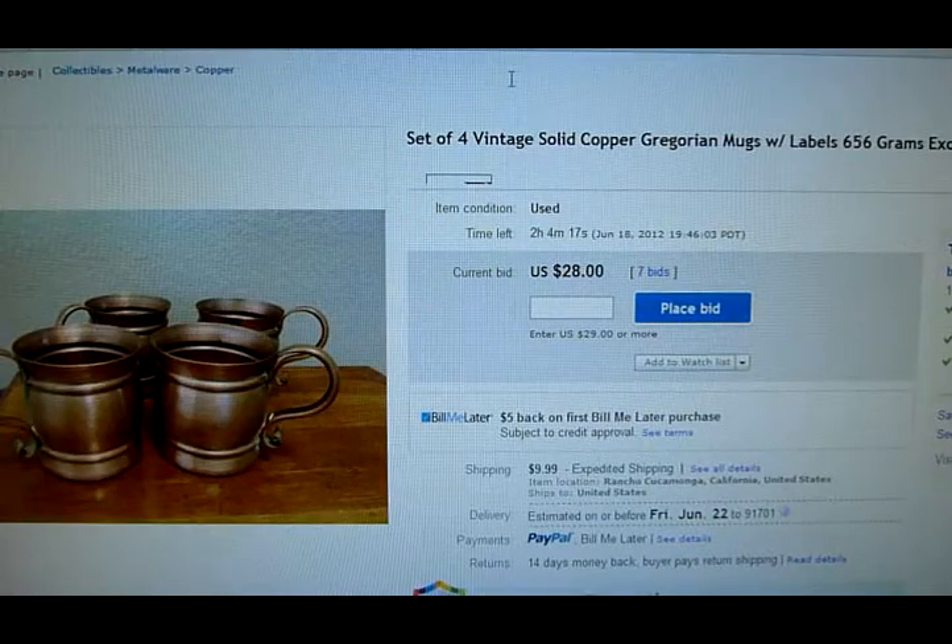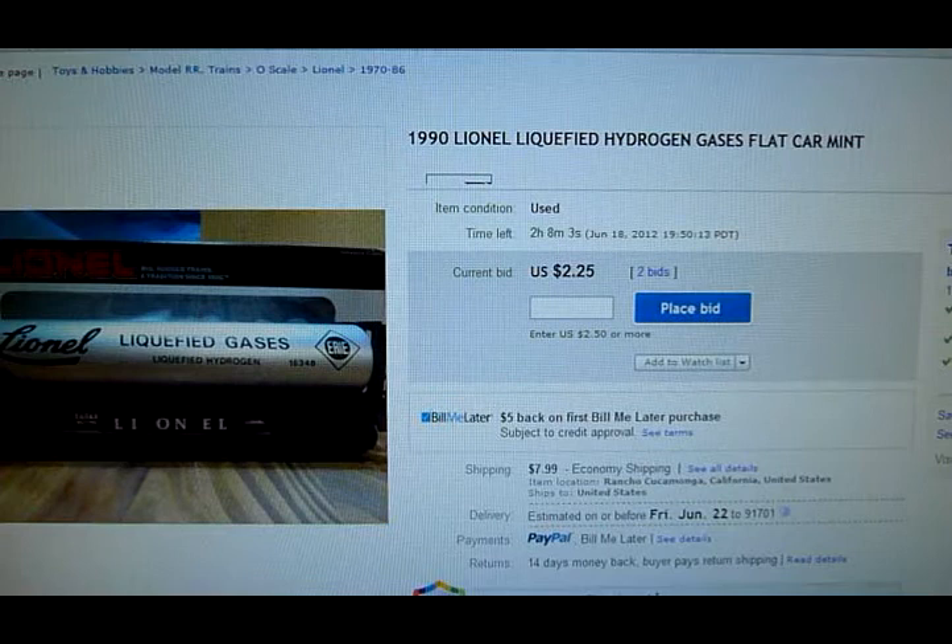These four cups — I have about 15 watchers on this one. I paid a dollar a piece and it's at $28 right now. And lastly, it's another Lionel — a petroleum flat car — but not much action on this one. Anyway, we'll come back at the final 60 seconds and watch each one close.